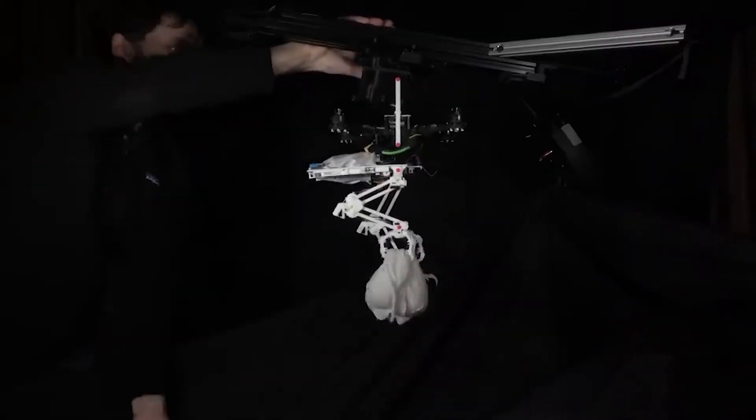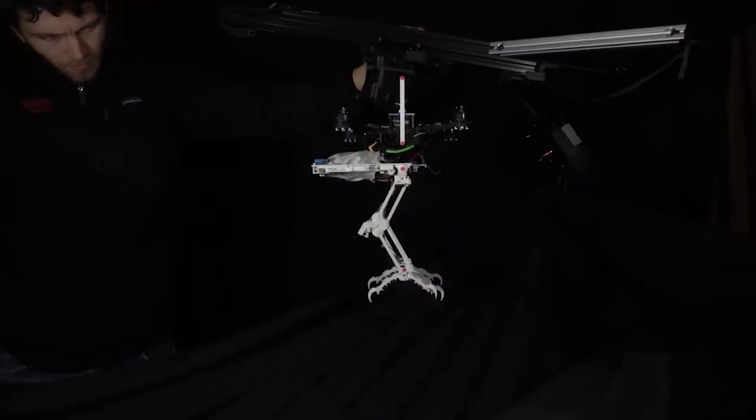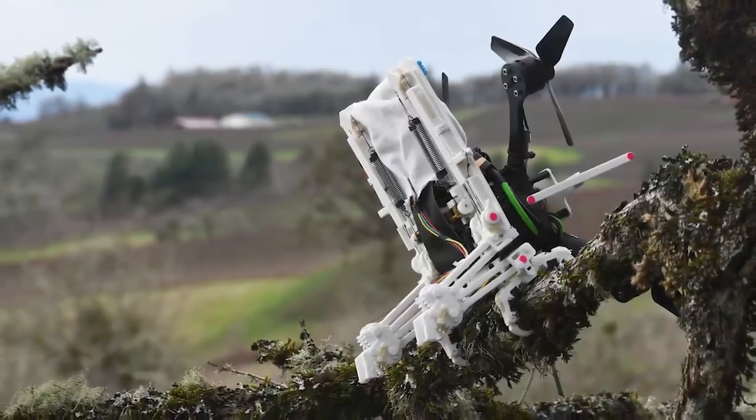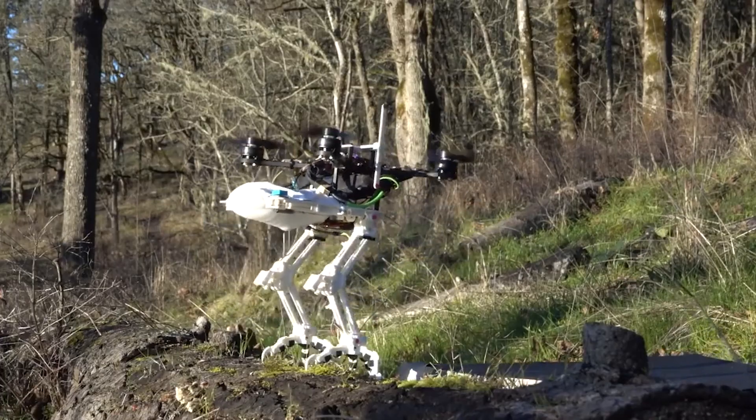The robot was seen in a previous video readily collecting anything thrown at it with its claws. Now that SNAG has advanced to this point, its creators are getting ready to enhance its situational awareness and flying control.